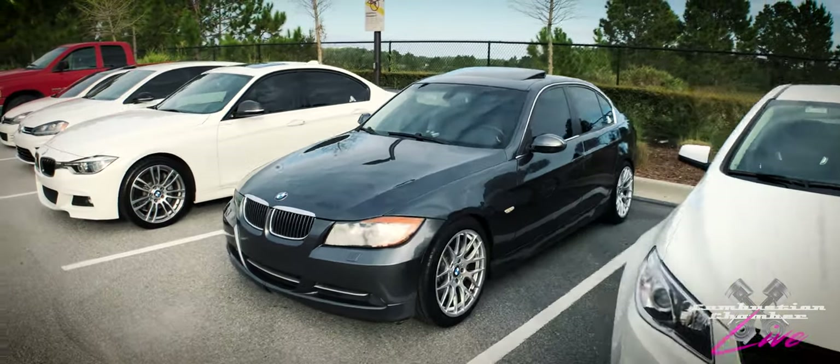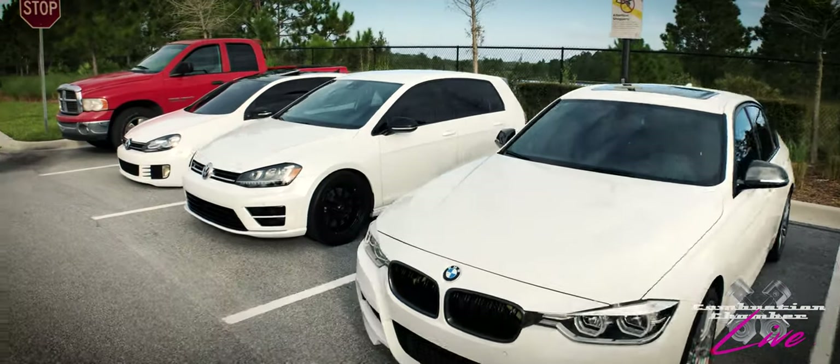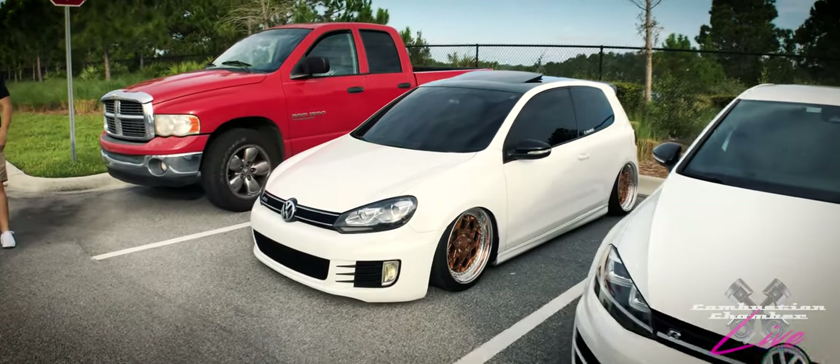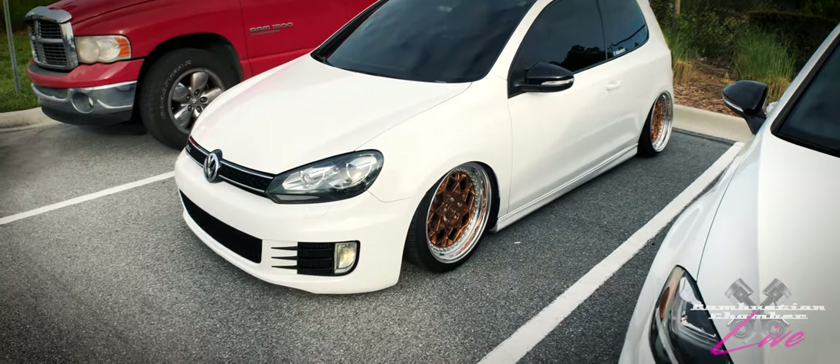Back here we've got BMW, and some Volkswagens actually. There's one that's real low to the ground — I'm going to assume it's bagged. It's got those Rotiform wheels on there in a copper color. I like that copper color — it looks good on that car.